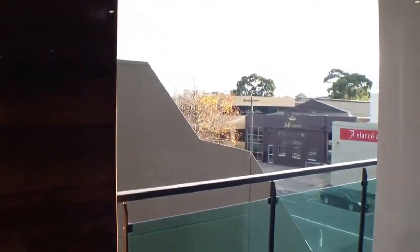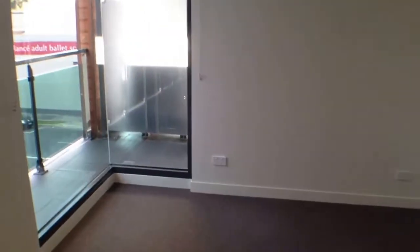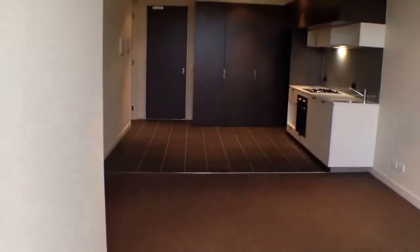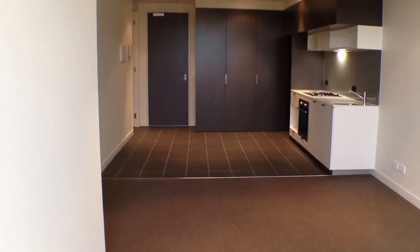At the front of the apartment we have the beautiful look-out balcony, complete with timber finishings. The second bedroom features floor-to-ceiling windows and built-in robes. Looking back at the apartment, it also has one car space and a storage cage.